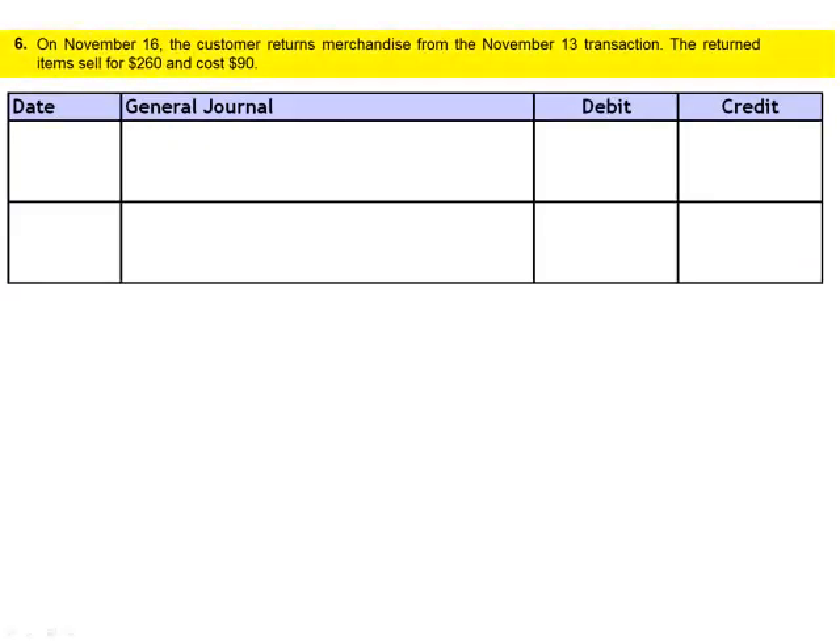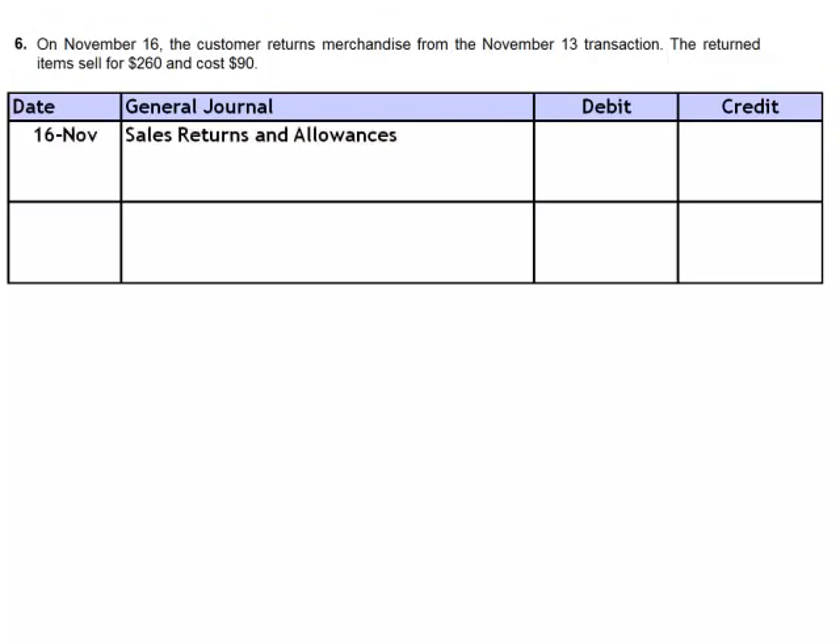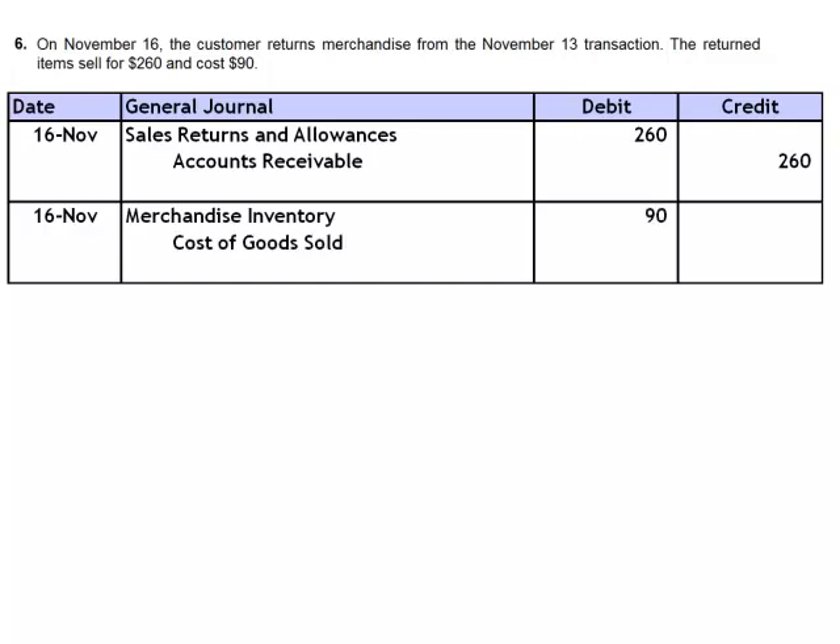On November 16th, the customer returns merchandise from the November 13th transaction. The returned items sell for $260 and cost $90. There are two journal entries to process this sales return. The first is a debit to the contra revenue account sales returns and allowances for $260, and a credit to accounts receivable — this stops billing the customer. The second journal entry restores the cost of the units back to inventory: debit merchandise inventory $90, and credit cost of goods sold.